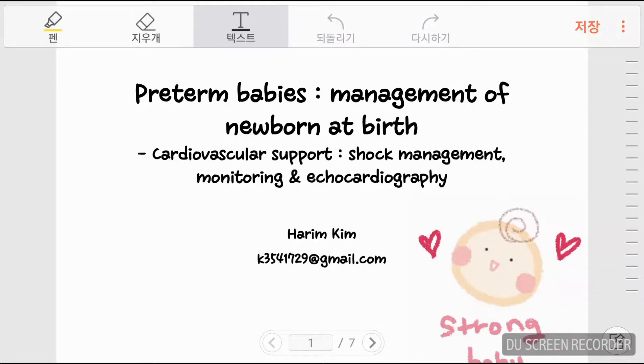Babies are susceptible to many diseases and the management to decrease complications and mortality should start just after birth. In this video, I will talk about immediate management of the preterm newborn just after birth, especially regarding shock management, monitoring and echocardiography.